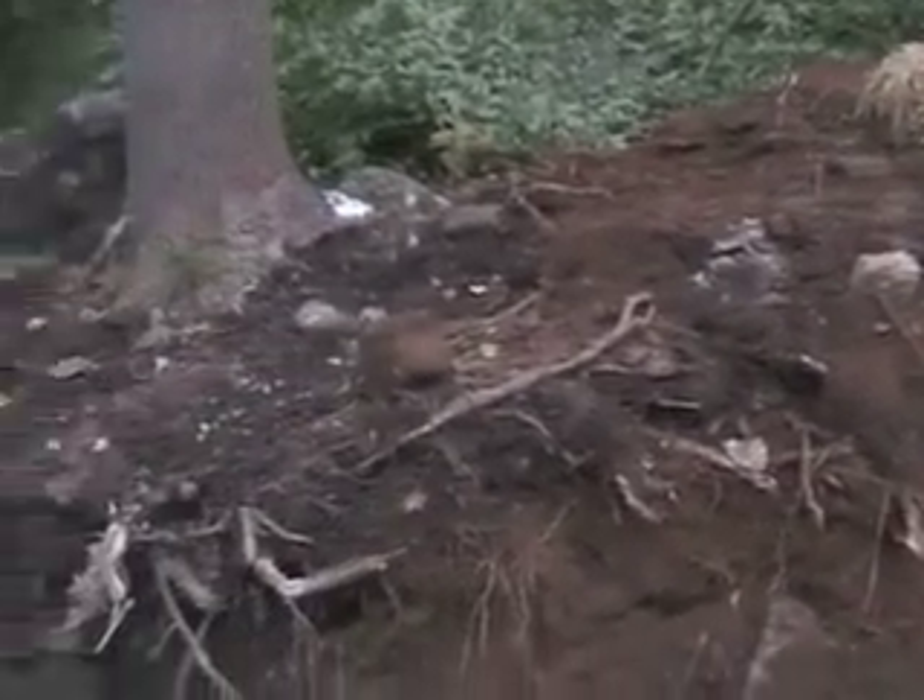They removed every tree, all the understory. So where we're standing right here all used to be forest. For reference, a basic idea would be like the forest that's over here — it would have been exactly like that. Which is basically wetland.